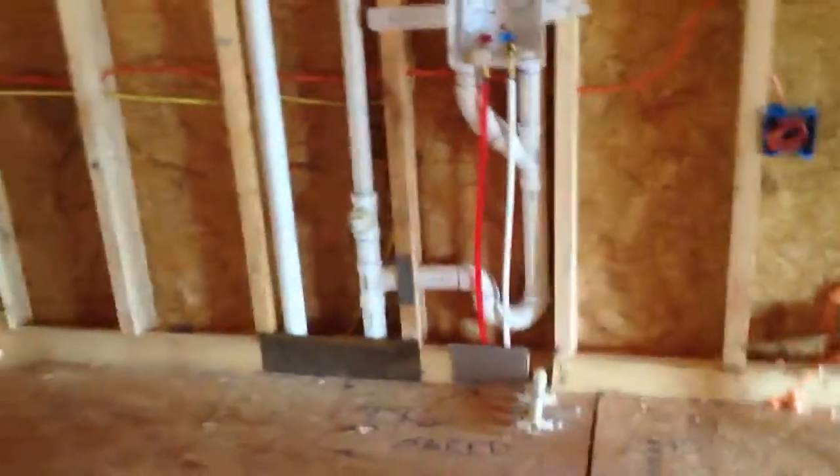And then we've got a laundry room which is upstairs, which is fantastic by the way, and a closet in there. Master bedroom. Master bath and closet.